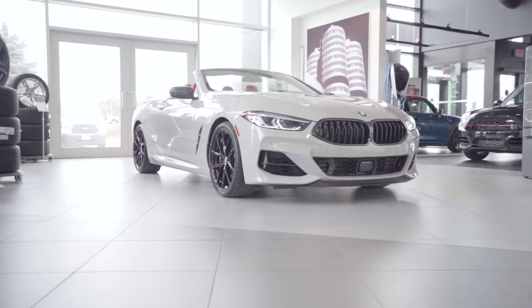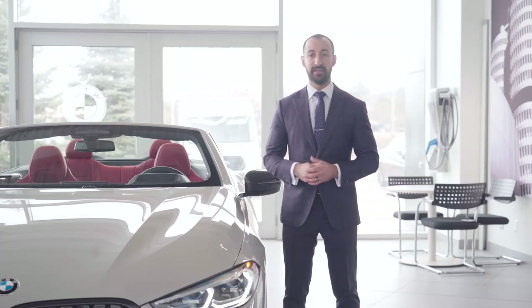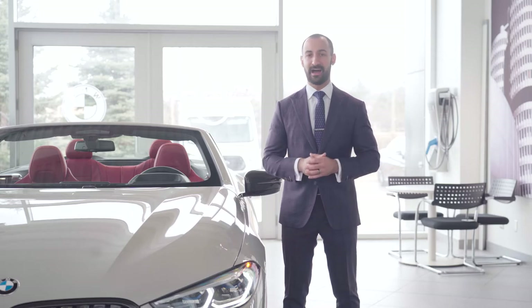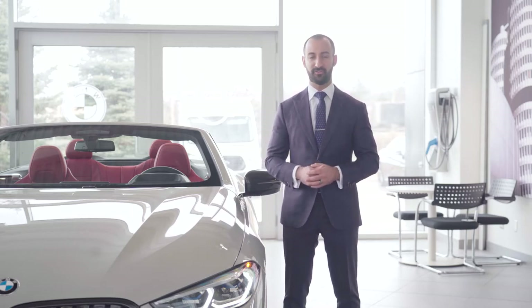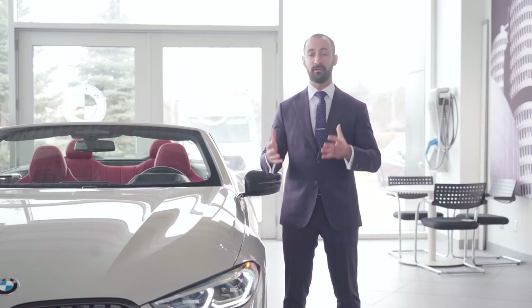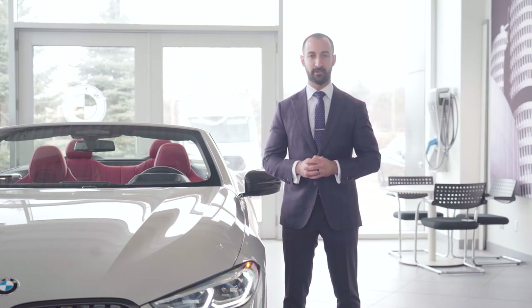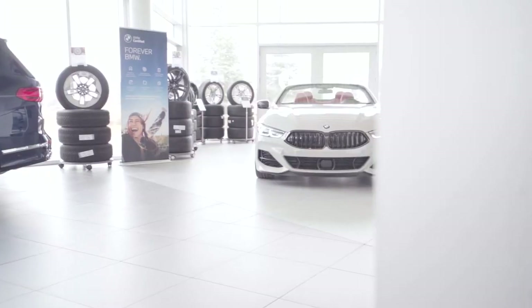Before we dive into this beautiful individual edition, I want to talk about BMW's individual program. If you're in the market for a BMW and you're willing to wait that six months to a year, I'd highly recommend you come in and talk to a product advisor and we can go through your options on the individual side. There are so many colors, trims, and rim options that you can do to express your individuality in your new BMW. It will be a bit of a wait, but I promise you it is a wait that will be worth it.